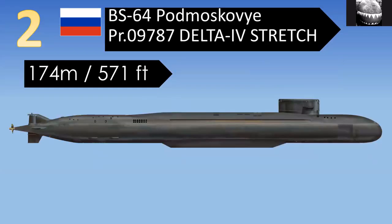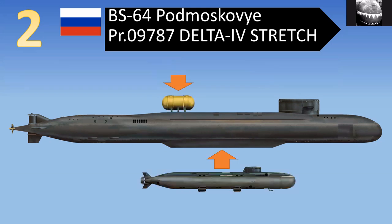In at number two is a submarine properly known as BS-64. This is another Russian spy submarine — essentially a Delta IV class ballistic missile submarine that has been lengthened. The missiles have been removed, a mini-sub docks under the keel again, and it can also carry a payload on its back. The submarine docked underneath it is the famous Losharik, which suffered a fire on the 1st of July 2019.